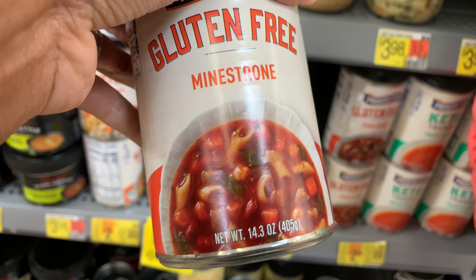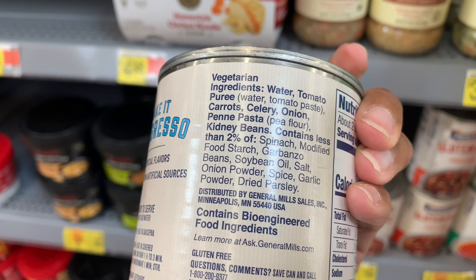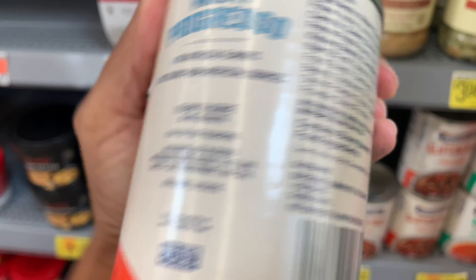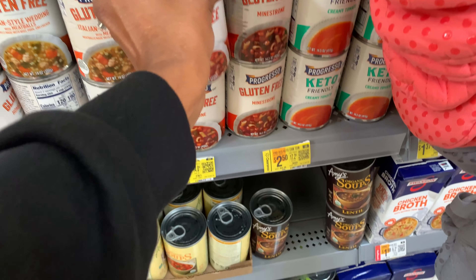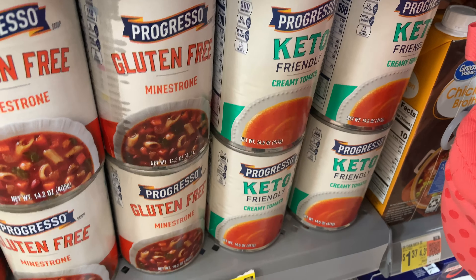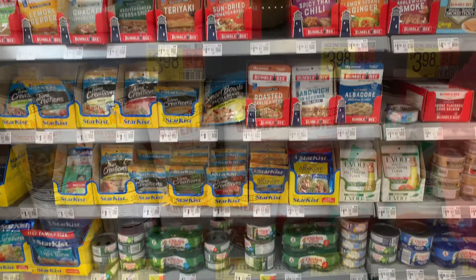All of the cans are pop-tops, so they're easy to open even if you don't have a can opener handy. They also had a keto-type tomato soup going for $2.50, which is a little bit more, but the good thing is these are on clearance so maybe you have them at your local Walmart as well.